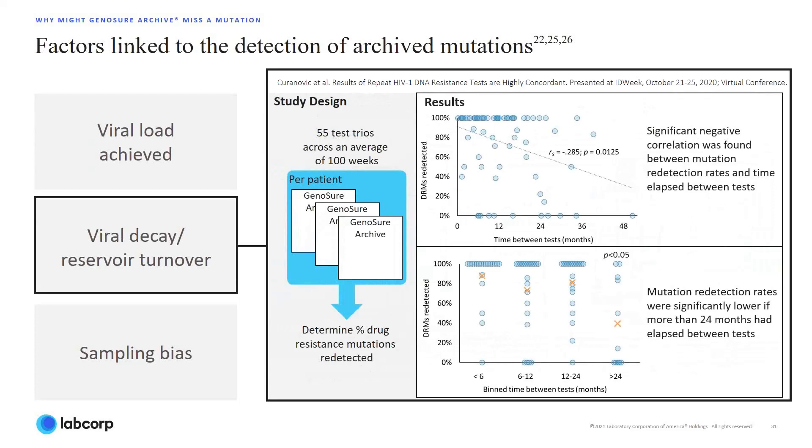The top figure demonstrates how, as the time interval between testing increased, the percentage of drug-resistant mutations that were redetected decreased. And when time intervals were grouped, as shown on the lower graph, the average drug-resistant mutation redetection rate was significantly lower if more than 24 months had elapsed between tests. Those mutations not detected had likely decayed over time to levels below the reporting threshold of the archive assay.